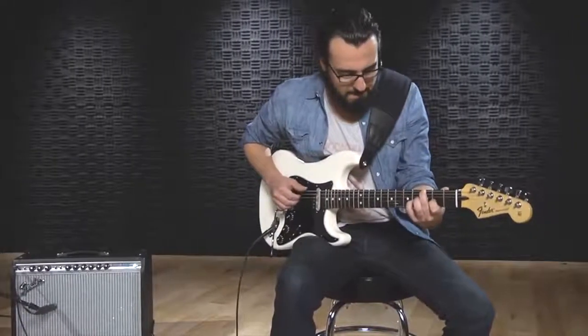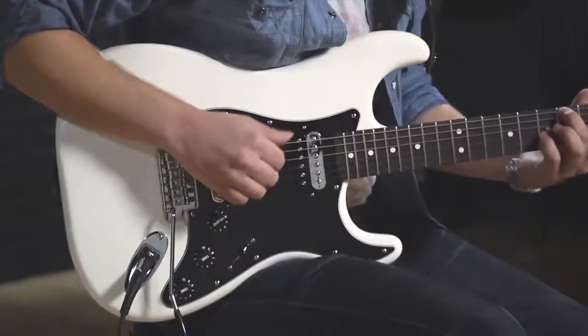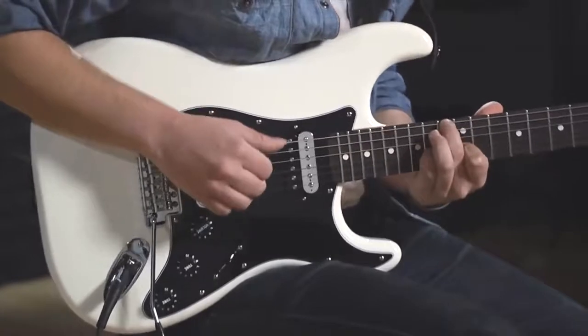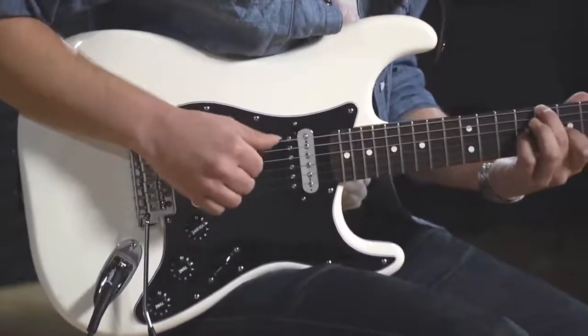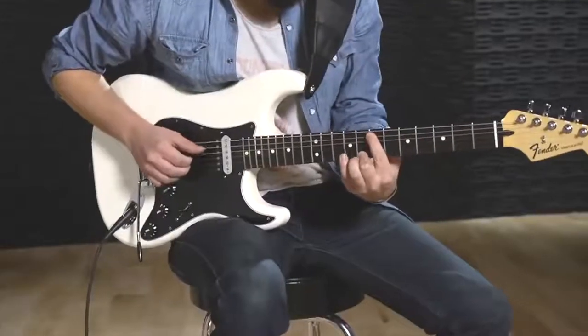There's also a vintage-style synchronized tremolo bridge, which is elegant and responsive. Perfect for any style of music, it's a true classic. With a comfortable C-shaped design and durable finish, this 22-fret guitar offers desirable features for the guitar enthusiast.